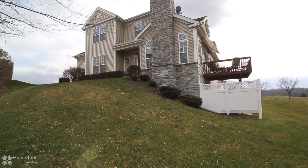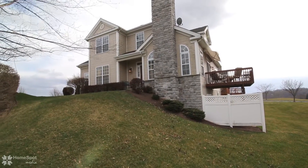Welcome to 213 Eagles Creek Court at the desirable community of Morgan Hill.